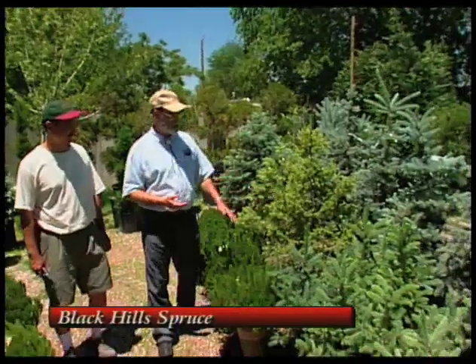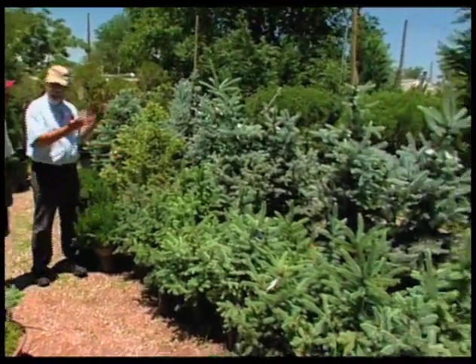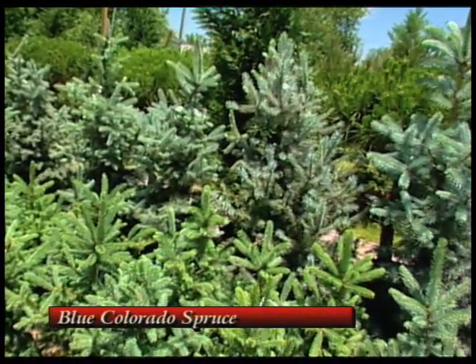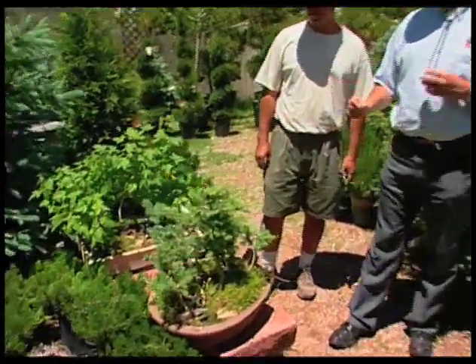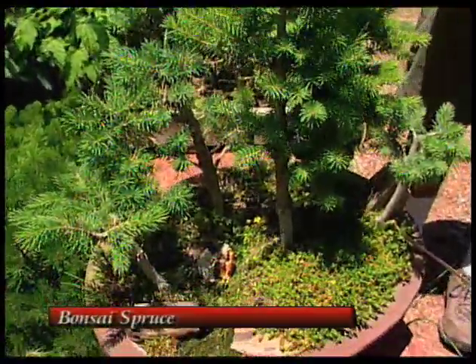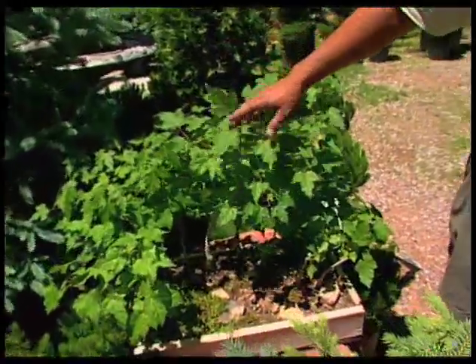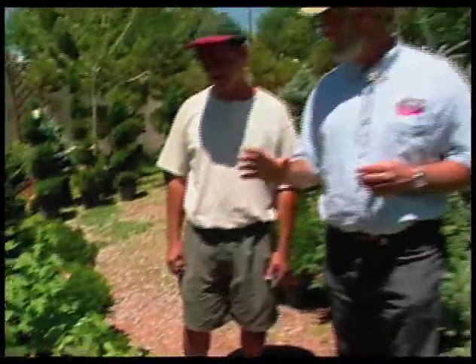Behind the mugos are the spruces — Black Hills spruce, Colorado spruce, and blue Colorado spruce. When we get into the northern part of the state, these are really good trees, and people really like the blue of the blue Colorado spruce. Over here are some small trees that aren't naturally dwarf — they're kept small by people. These are bonsai. We have about 10 bonsai trees here at the nursery, and some trident maples too — about a dozen of them. We're going to come back and do a full show on bonsai in the future, because it's an art many people are interested in and think they can't do, but I think they can.